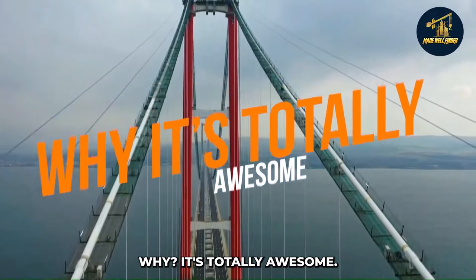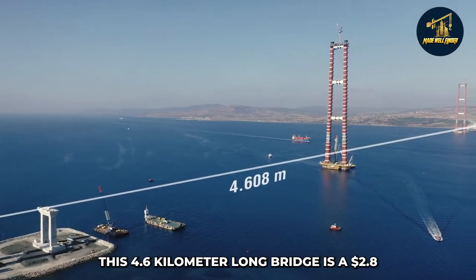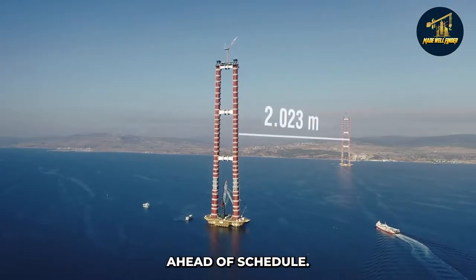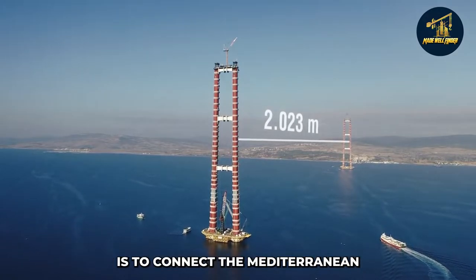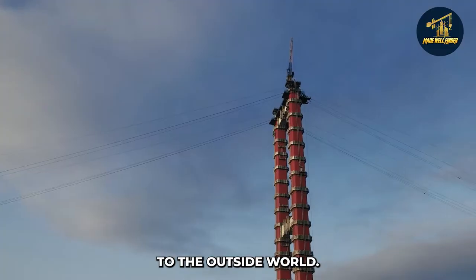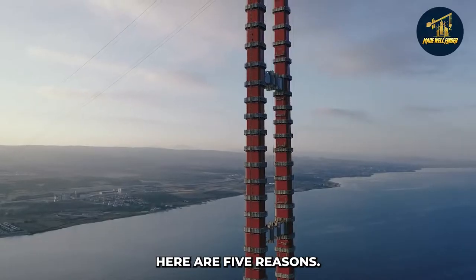Why is this bridge totally awesome? This 4.6-kilometer-long bridge is a $2.8 billion mega project that was finished 18 months ahead of schedule. The primary purpose of the bridge is to connect the Mediterranean and the Black Sea, giving Turkey access to the outside world. Here are five reasons why this is such a fantastic project.